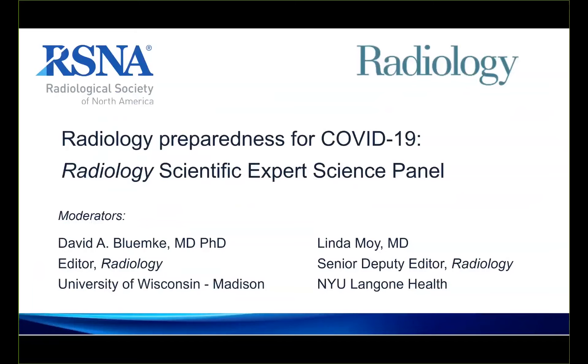Our seminar topic is Preparing for COVID-19 in the Radiology Department. We've assembled an expert radiology panel with experience on the front lines, like Seattle, but other departments also just gearing up for COVID, and from Singapore as well, with more chronic, ongoing experience with COVID for weeks now. Each panel member has been asked to express their top issues for COVID as it relates to their radiology department.